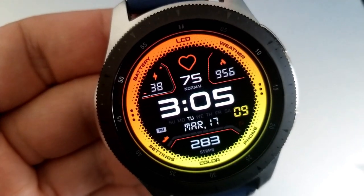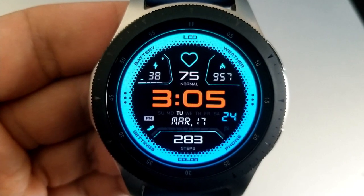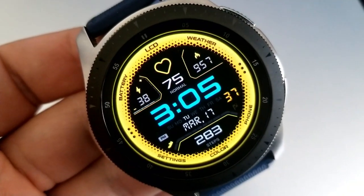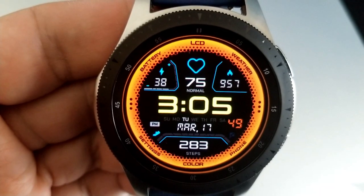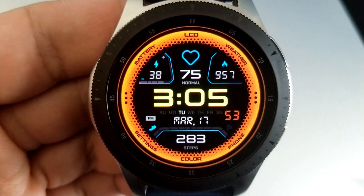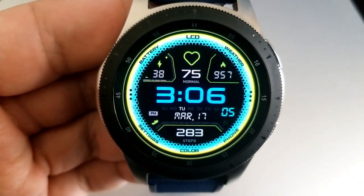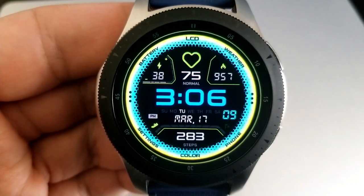Inside those frames you have your step count and goal at the bottom, along with the date and a weekday indicator just above it. Then in the top section of the face you have your power remaining, your calories burnt, as well as an animated heart in the center which shows your last recorded measurement. This model comes preset with a total of eight app launchers, two of which are set as customizable, and the remaining shortcuts have all been assigned to fixed apps.